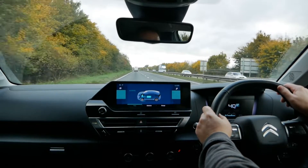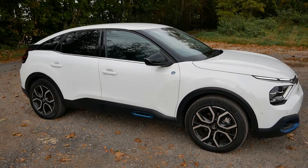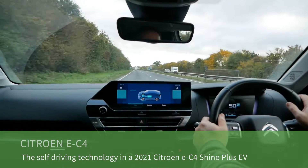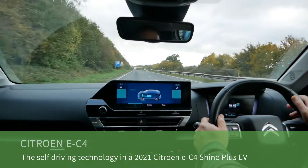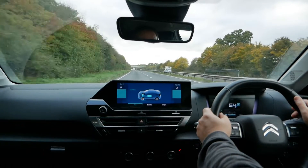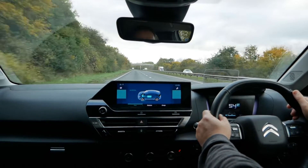I'm in a 2021 Citroën EC4 electric vehicle. This one is a Shine Plus, the top spec model, and in this video I'm going to demonstrate the adaptive cruise control and the lane keep assist, where it all comes together to give you that sort of semi-autonomous driving when you're on main roads, A roads, dual carriageways and motorways.